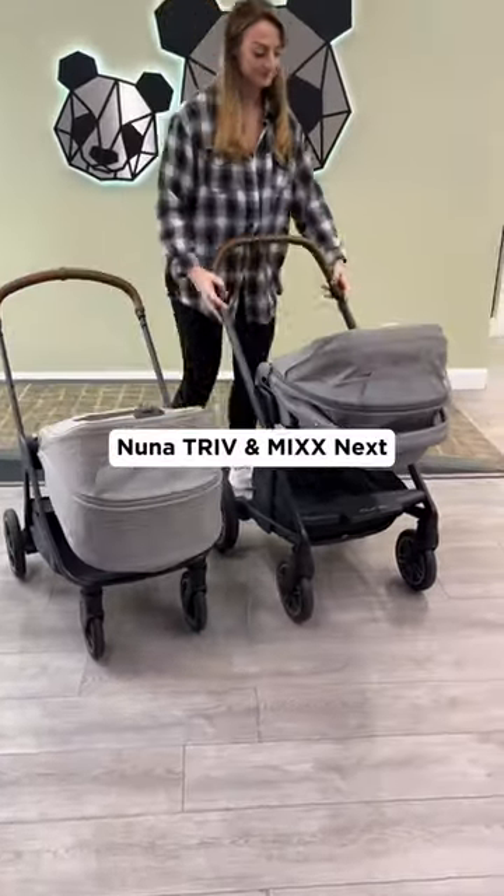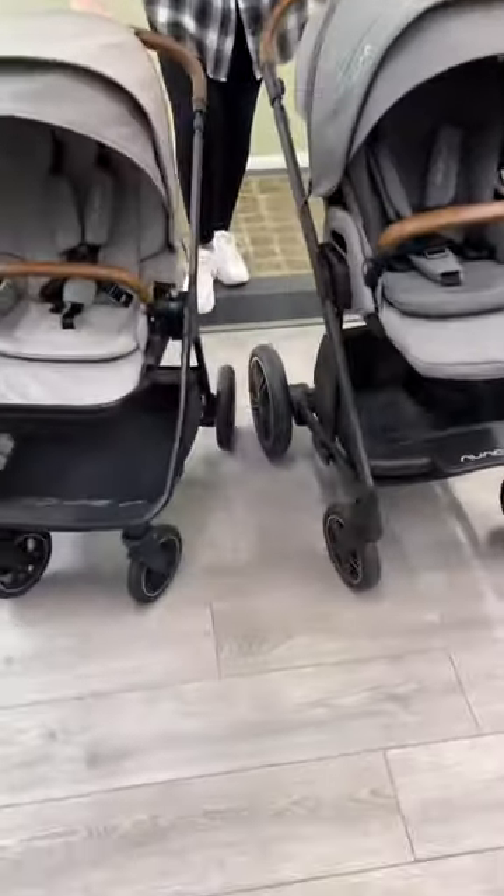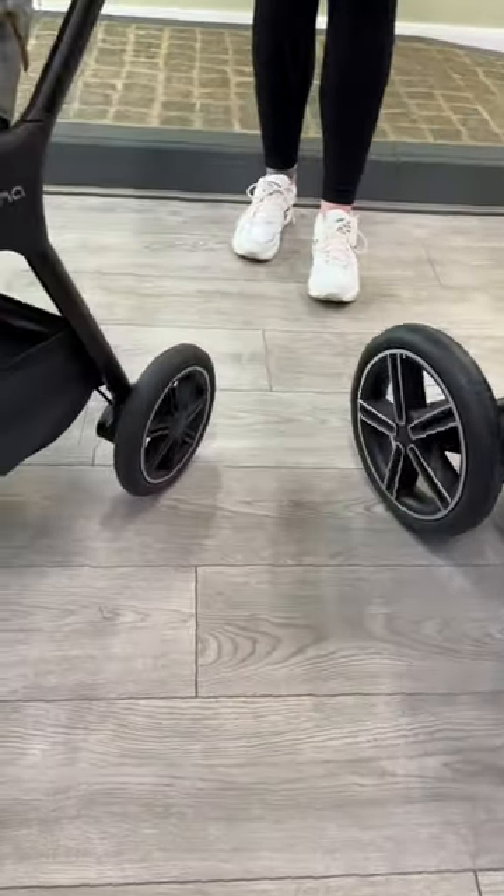Let's compare the NUNA TRIB NEX and NUNA MEX NEX. The NUNA MEX NEX is better for all-terrain travel.